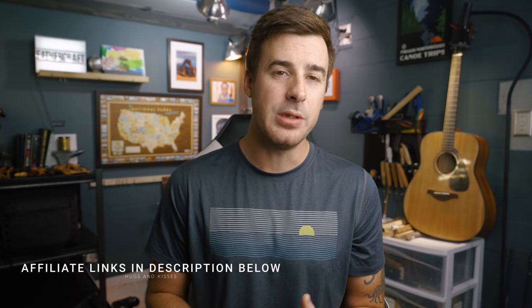A quick note before moving on: if you're thinking about buying any one of these monitors, consider doing that by clicking the links in the description below. Those are affiliate links, meaning at no cost to you, you can help our channel grow by buying your monitor through those links.